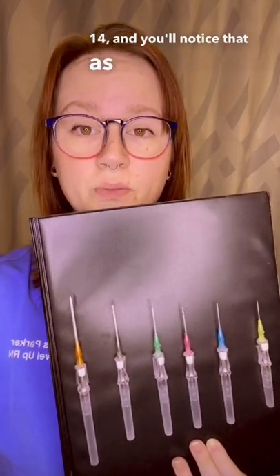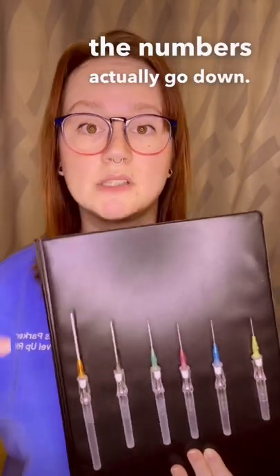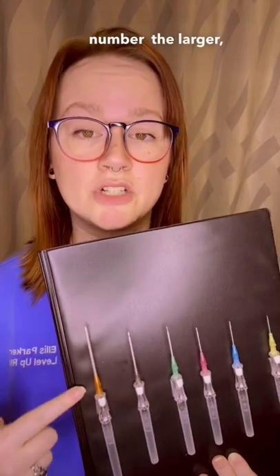You'll notice that as I went from small to large, the numbers actually go down. So the smaller the number, the larger the actual needle.